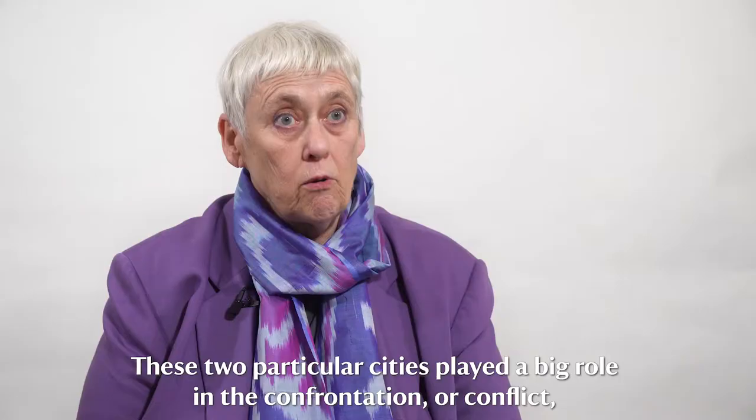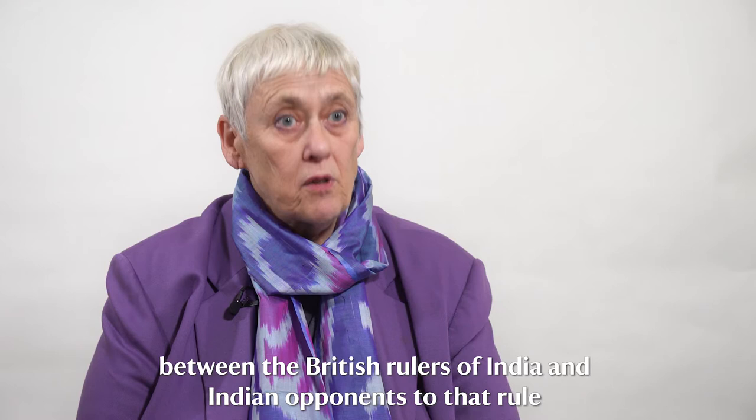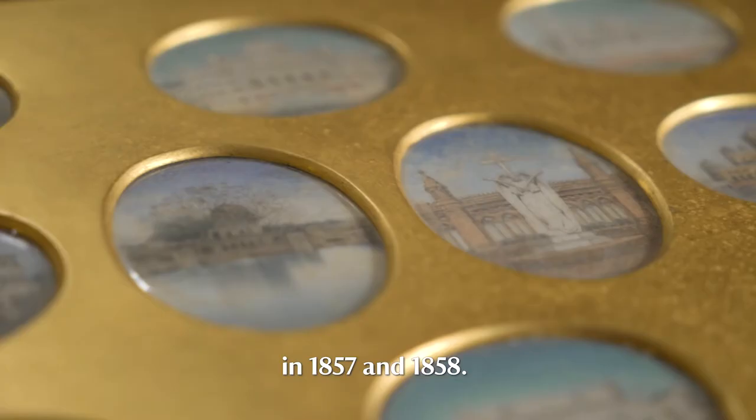These two particular cities played a big role in the confrontation or conflict between the British rulers of India and Indian opponents to that rule in 1857 and 1858.